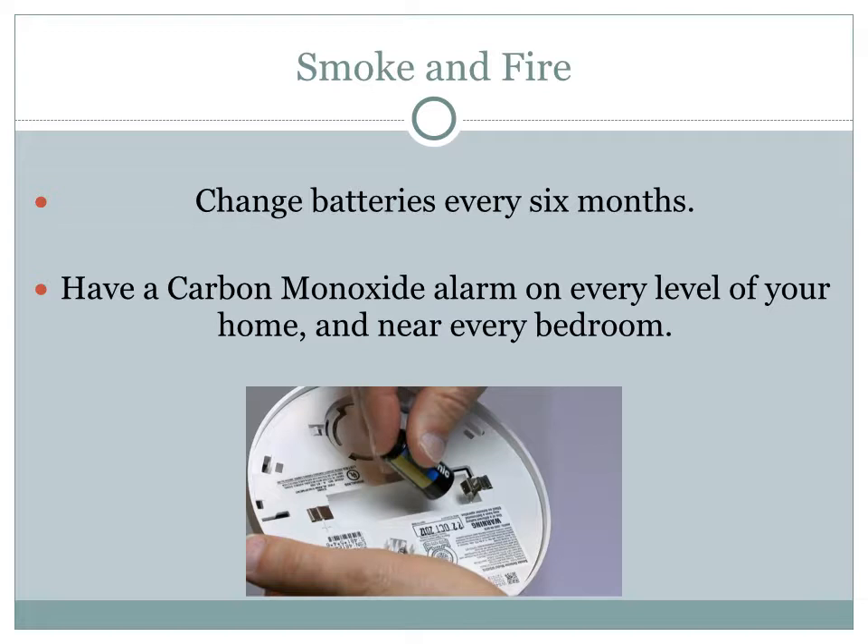One way to protect your home from fires is to have a smoke alarm or fire alarm on every level of your home and near every bedroom, and ensure the batteries are fresh at all times. Change the batteries of your smoke alarm every six months. The batteries will most likely not run out within six months, but it is in the best interest of your children and your home. Find calendar dates with meaning to you — perhaps January 1st and the 4th of July, or birthdays or other holidays — so you will not forget to change those batteries.